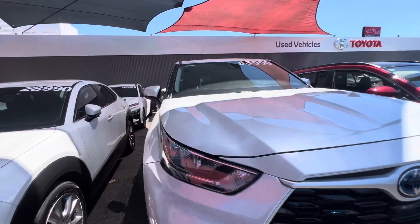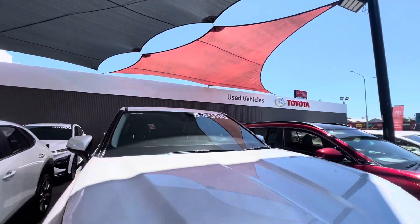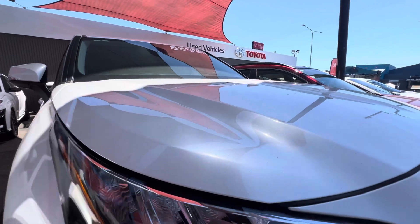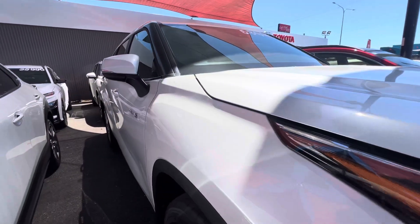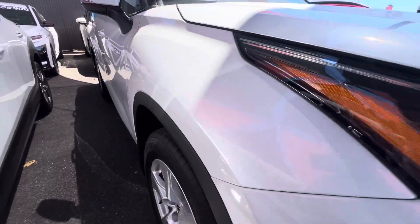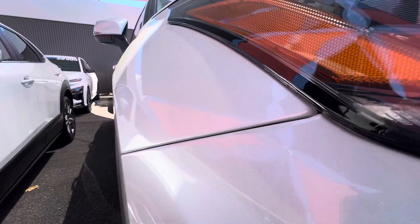We'll get started on the front bonnet. Obviously a bit dirty and dusty just from the shade cloths because it has been raining the past couple of days, but it does present well — beautiful reflection off the paint. The front right guard looks great as well, just a bit of bird poop that will get wiped off. Beautiful reflection off the paint.